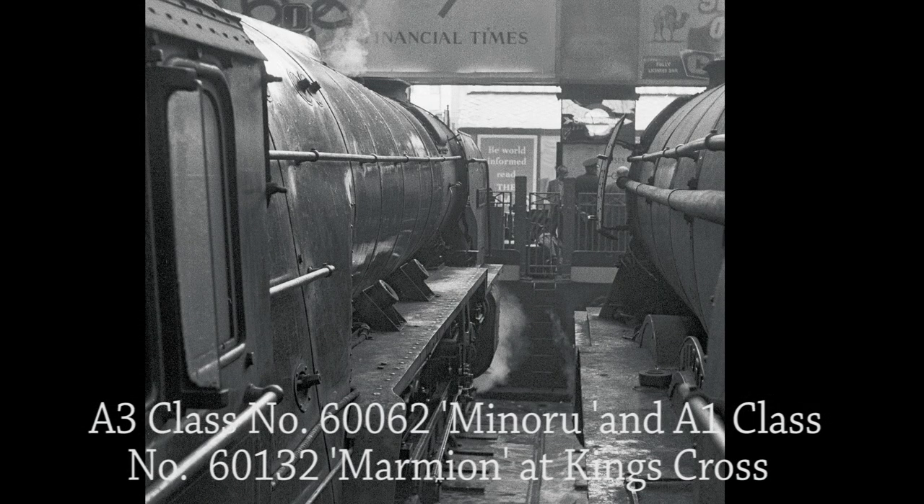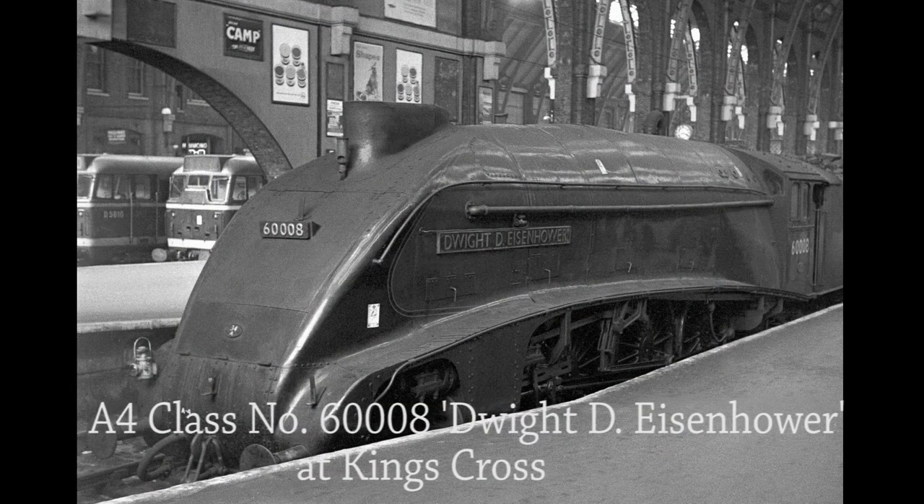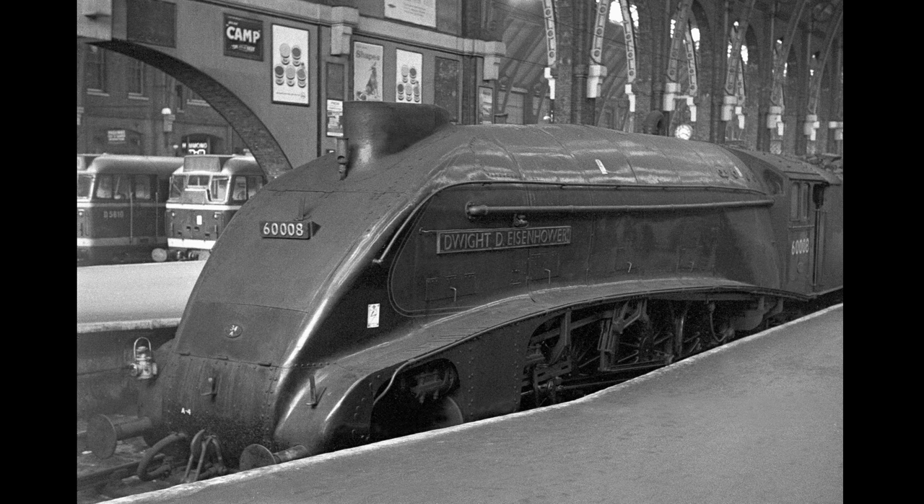An unusual angle of photograph taken from the cab of A3 class No. 60062 Minuru, showing a view of the cab framing of both 60062 and A1 class 60132 Marmion. King's Cross 34A A4 Pacific No. 60008 Dwight D. Eisenhower — originally named Golden Shuttle, whose name was changed in 1945. The locomotive is now on display at the National Railroad Museum in Green Bay, Wisconsin, USA. The Camp Coffee, Spiller's Shapes Dog Biscuits, and Dulux paint advertisements in the background certainly make this photograph truly iconic.